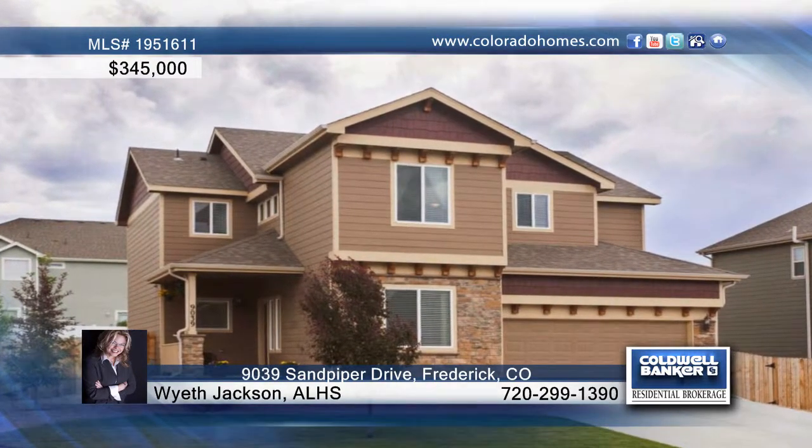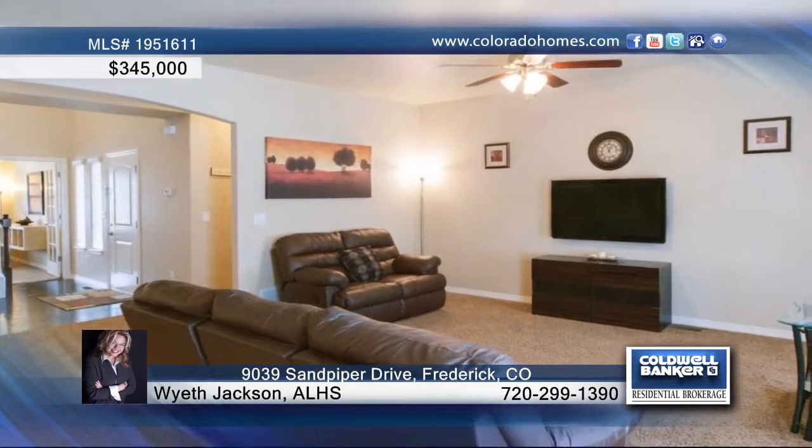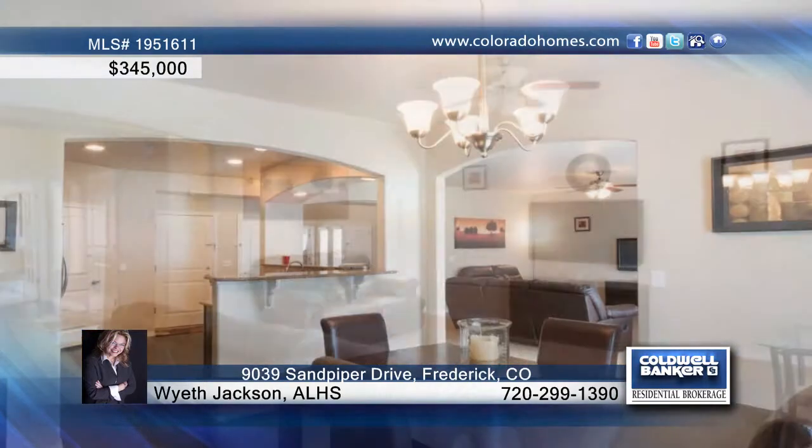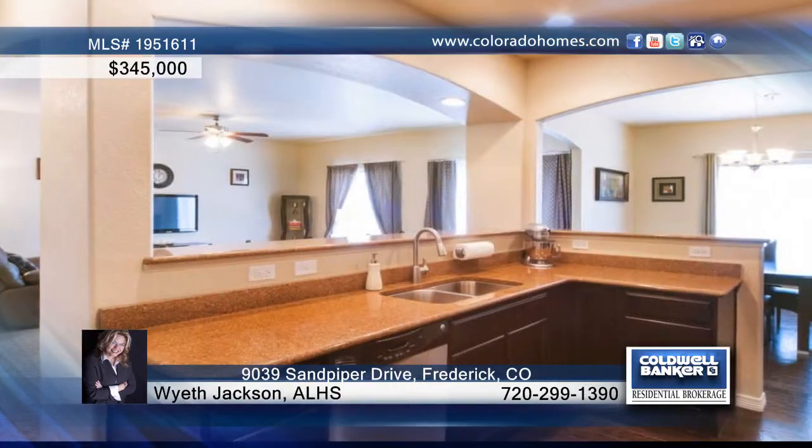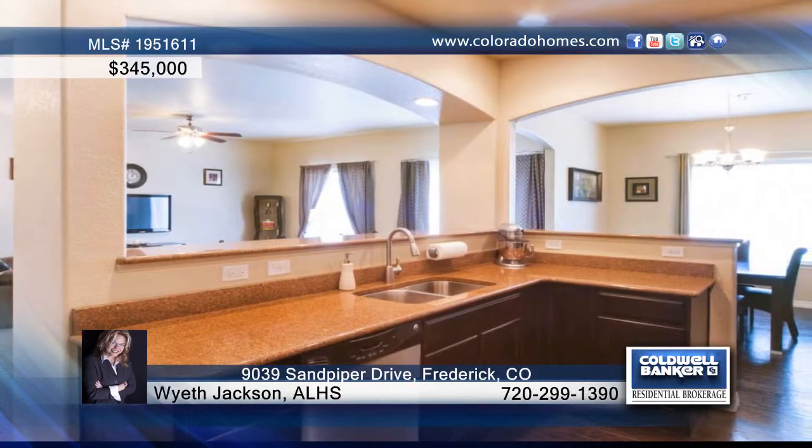You have to see this gorgeous two-story home in Frederick. This home shows off hand-scraped espresso hardwoods, upgraded tile, granite counters, beautiful color choices, and tasteful selections through the entire home.